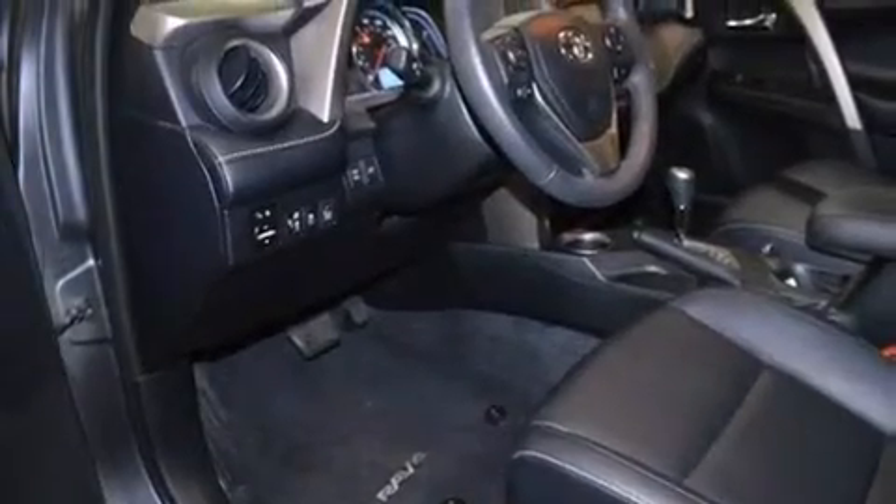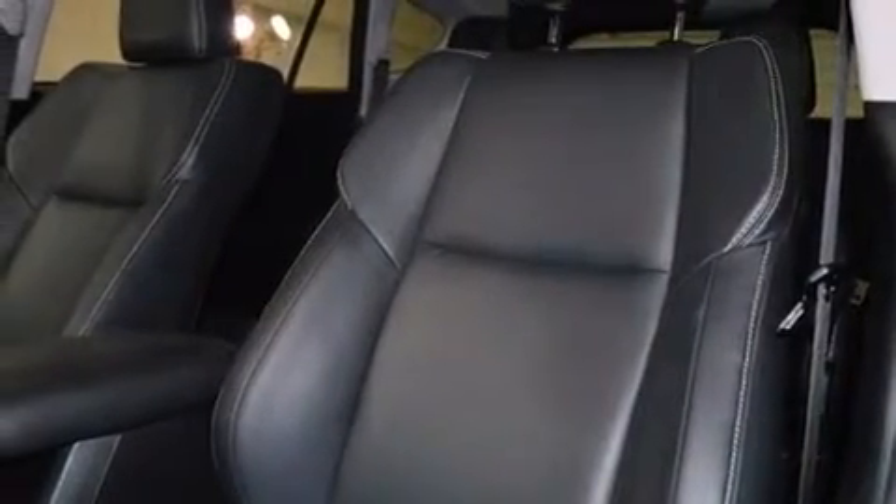The following features are also included: memory settings for the seat's positions so you can recall your favorite alignments with the push of one button, a pollen filter, cruise control, a CD player, and a leather-wrapped steering wheel.